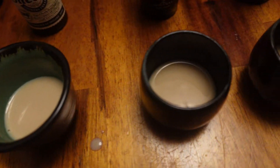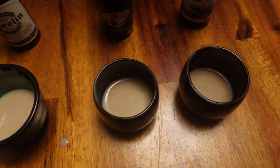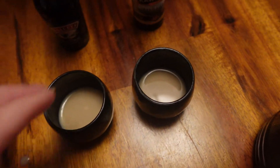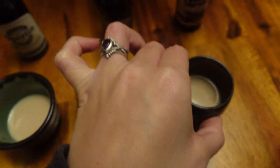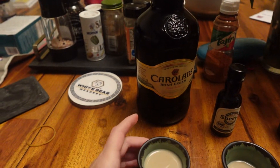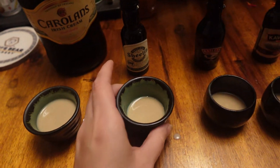They're all roughly the same color. Bailey's might be slightly darker, but it's really hard to pick up — they all look very, very similar. Actually, maybe the Kavanaugh one's the darkest. Also, the Kavanaugh one is the most watery of all of them. The least watery is Carolyn's, but that might be unfair because it's a big bottle that's already been opened and been in our fridge.